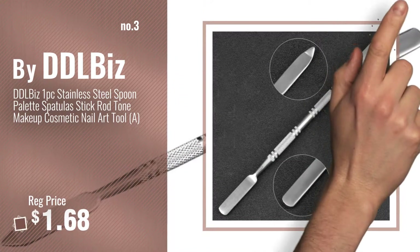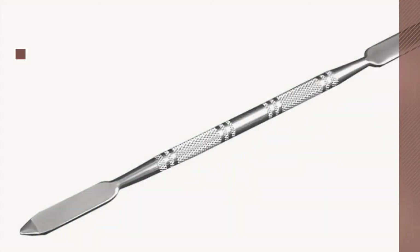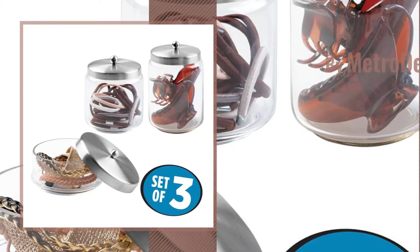Get your favorite makeup organizer now. Just click this circle in the corner. Number 4, by Metro Decor.